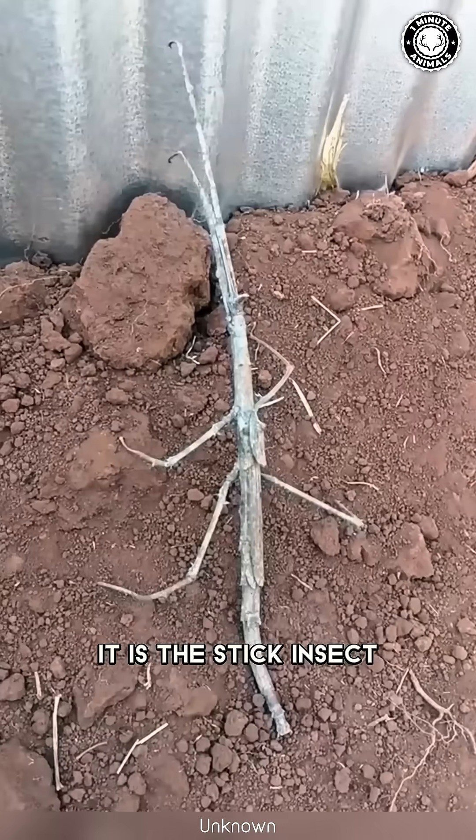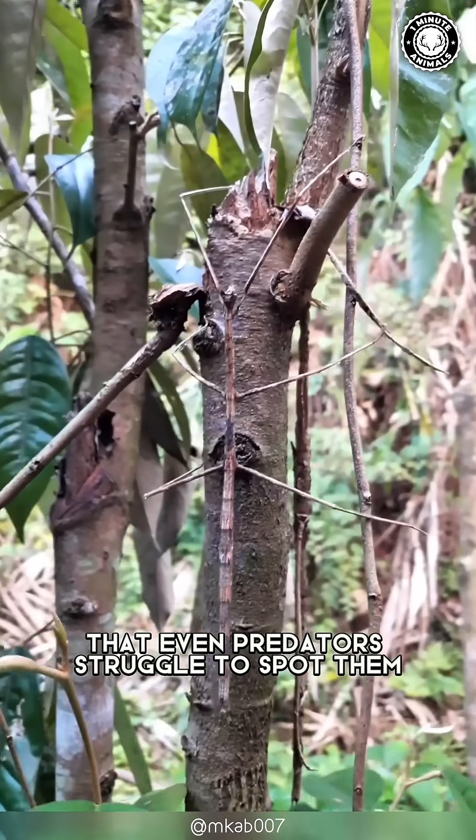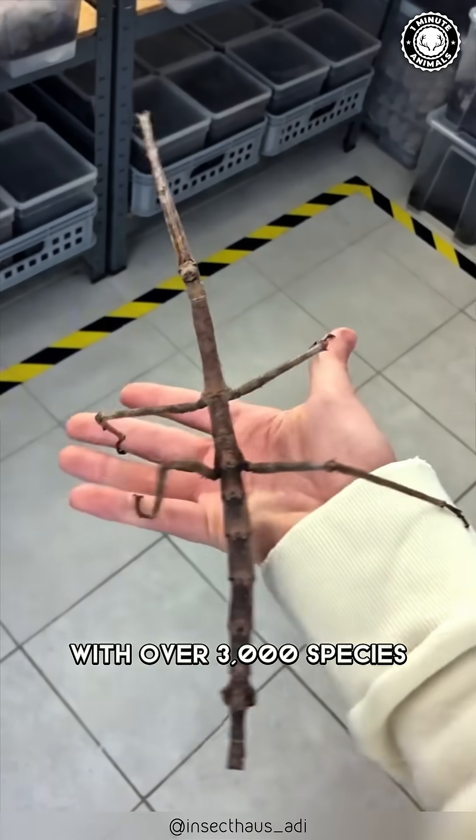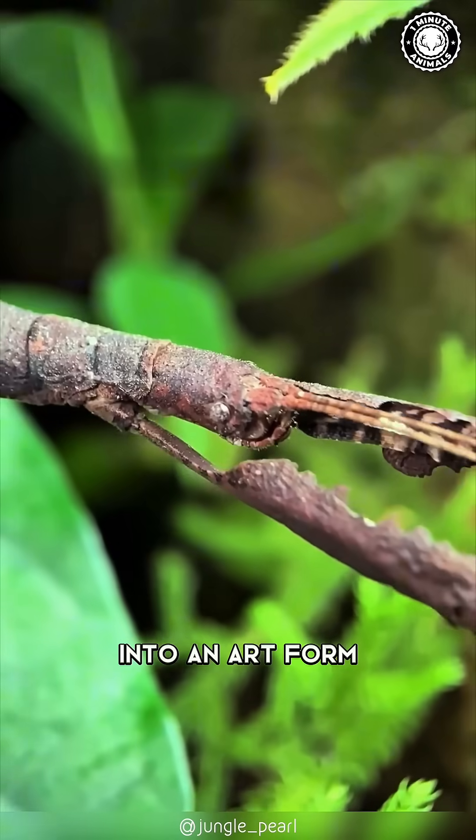This isn't just a twig. It is the stick insect, a creature so good at hiding that even predators struggle to spot them. With over 3,000 species, stick insects have turned camouflage into an art form.